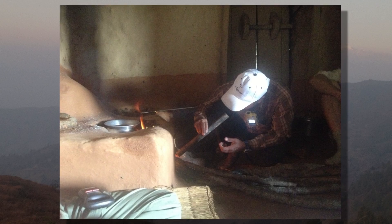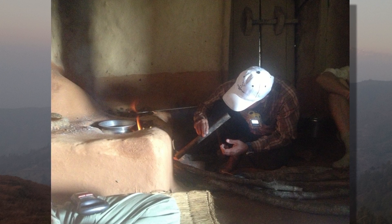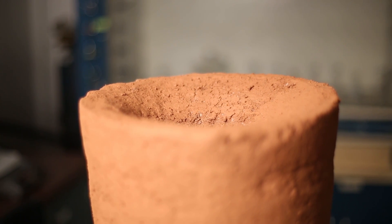In the houses we were reading about 400 parts per million of CO contamination. With our stove we were reducing it down to 20 parts per million. It's significantly healthier for anybody in that room.